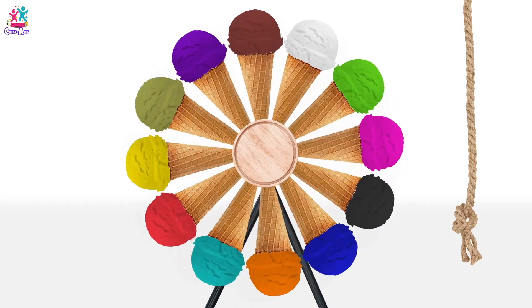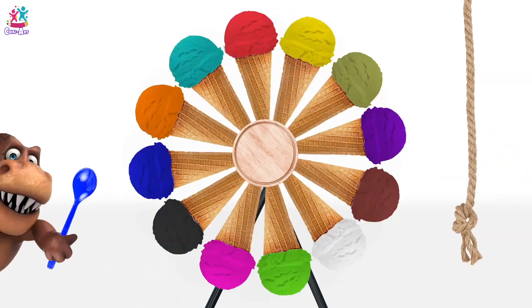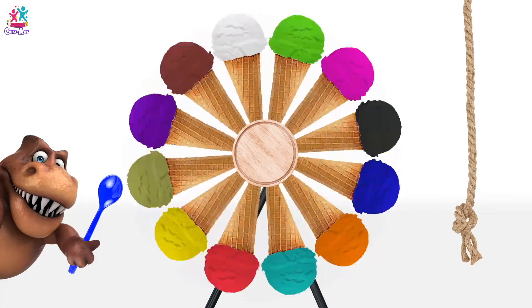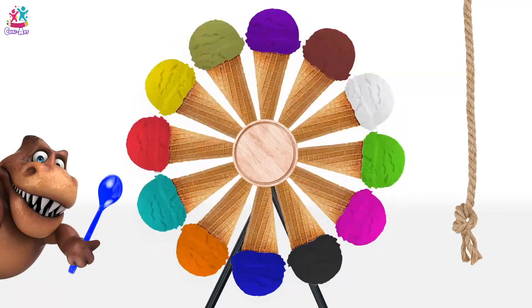Even if you can't eat ice cream, there's loads of other options! Look — dinosaurs come to try some! Yummy! I'm going to have a scoop! Ha ha ha!